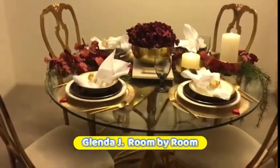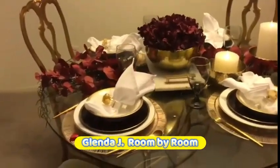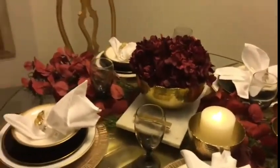Hello everyone, welcome back. It's Glenda J. I hope you're having a great day today and I hope you're off to a fresh, great fresh start for 2024.